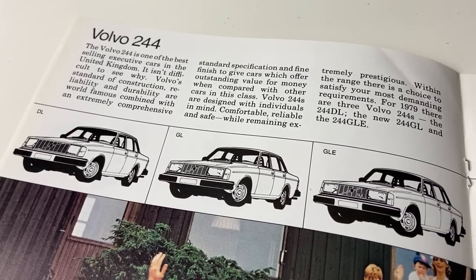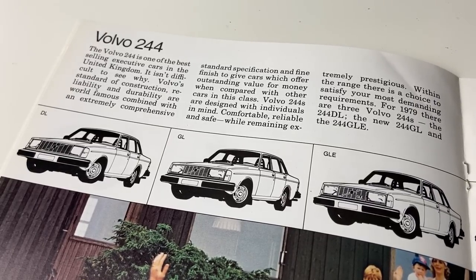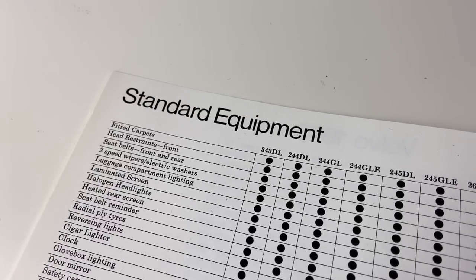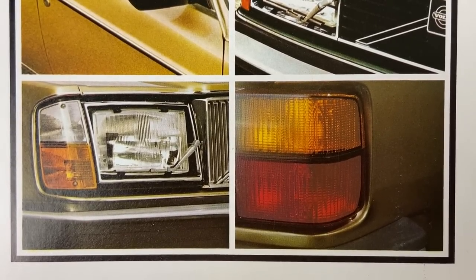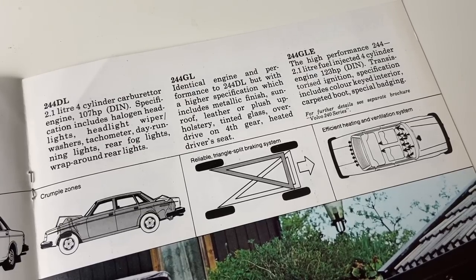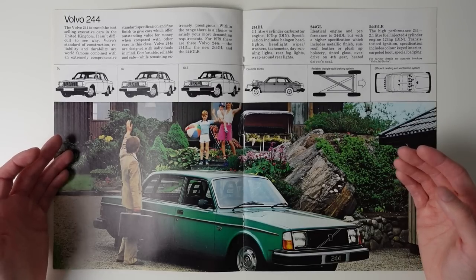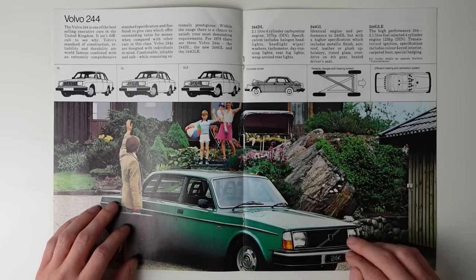The three trim levels on offer at this point are the DL, GL and GLE, but rather strangely the car they chose to be photographed was a base model, the 244 DL, with the smaller headlamps and non-metallic paint. But for 1979, the specification is very good. You have the obligatory headlamp wipers, daytime running lights and a rear fog lamp, but also smaller touches like a tachometer — something that was still considered a sporty option — and the mid-range GL has metallic paint, something other manufacturers would charge a fortune for, and even a heated driver's seat. Bear in mind also that this is only the lesser four-cylinder model, with a 2.1-litre variant of the red block that would end up in the Volvo 360.